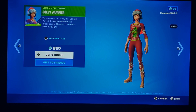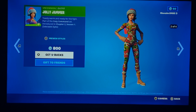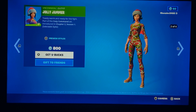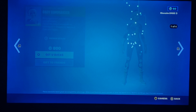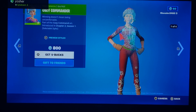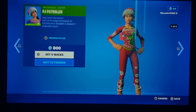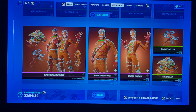Let's get to the item shop. The Jolly Jammer is back, along with other Christmas skins. I'd say they're all right to a certain point. Some of the sweatier Christmas skins include PJ Patroller, Cozy Commander, and maybe Jolly Jammer. They're still really good Christmas skins, but they're kind of sweaty.